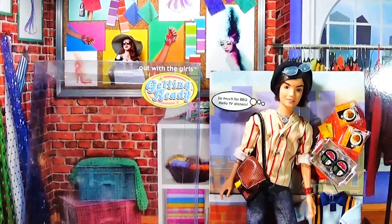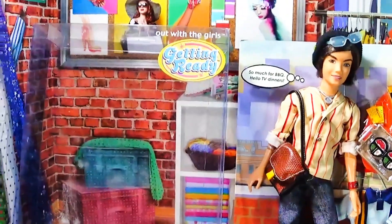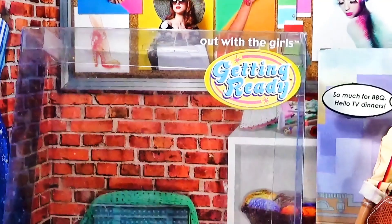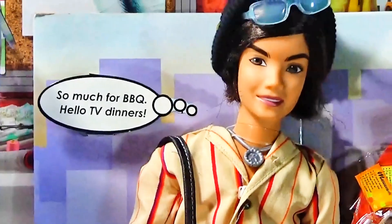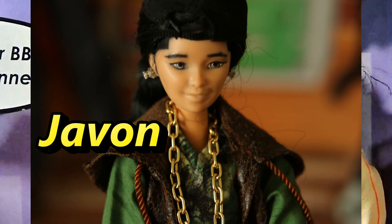Hi guys, this is Dolls Will Be Dolls, and I'm coming to you with a video because I have a new toy. As you can see, I'm zooming closer — it's a My Scene doll called 'Getting Ready.' It says 'Out with the Girls.' This is the new doll; his name is River. I'm gonna slowly show him to you. At one point I wanted to change him out as Jayvon, but it's not going to work.